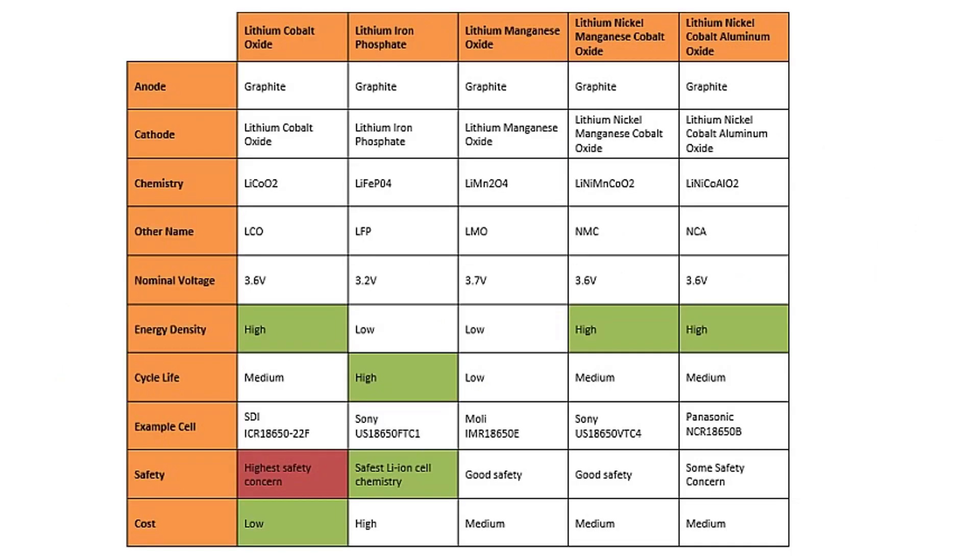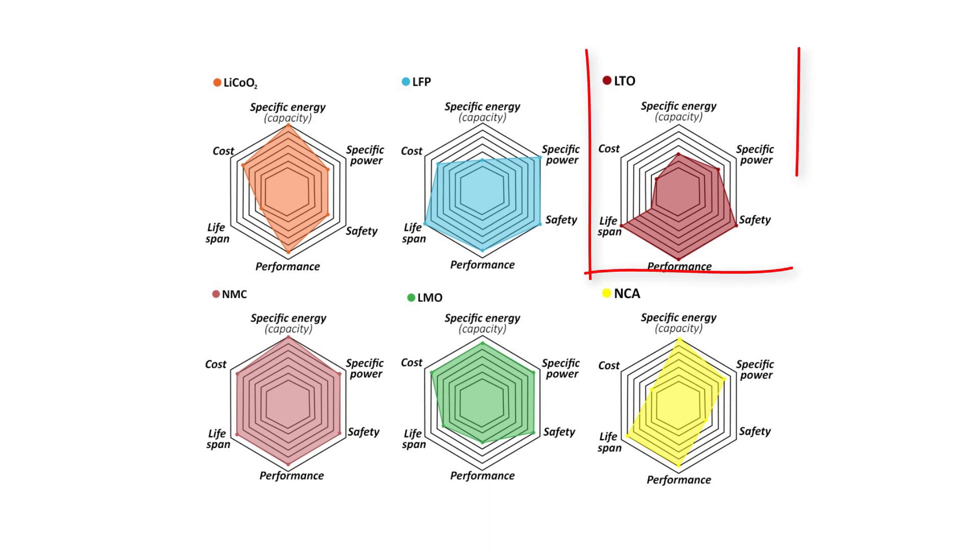For example, there are batteries that contain cobalt, especially cobalt oxide, and are called LCO. Others contain iron and are known as LFP. Others contain magnesium, such as NMC and LMO. Others contain nickel and aluminium, which are NCA. And one that includes titanium, which is the LTO.